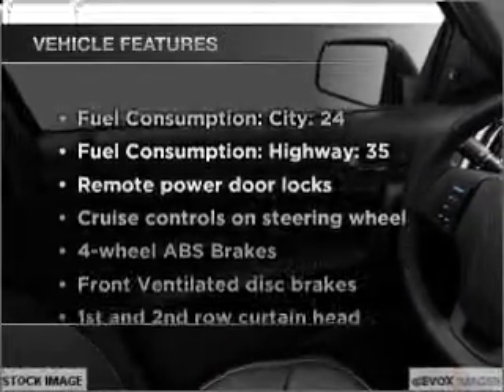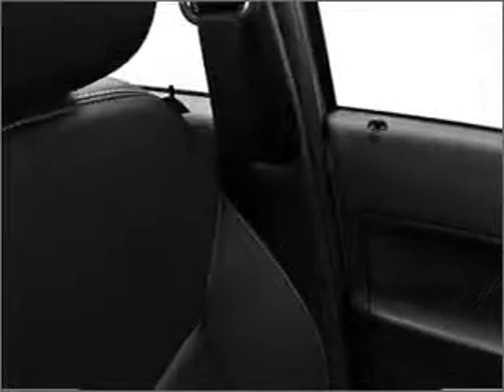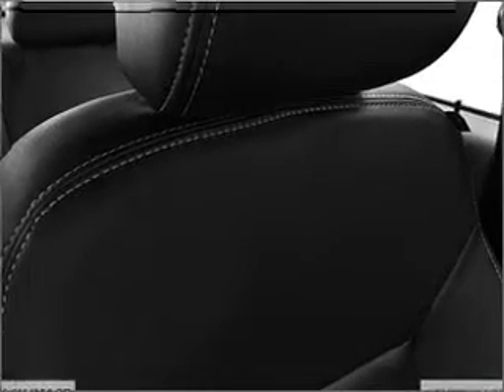Plus, enjoy these notable features that are included in this ride: air conditioning, power door locks, power windows, power steering, cruise control, power mirrors, an alarm system, an AM FM stereo with a CD player, and an adjustable tilt steering wheel.